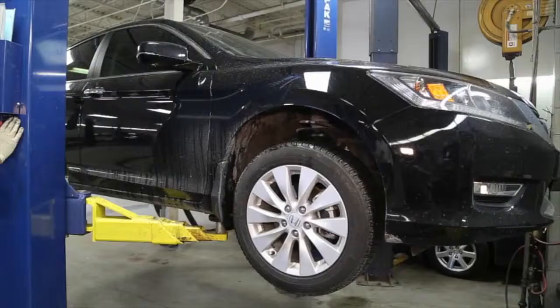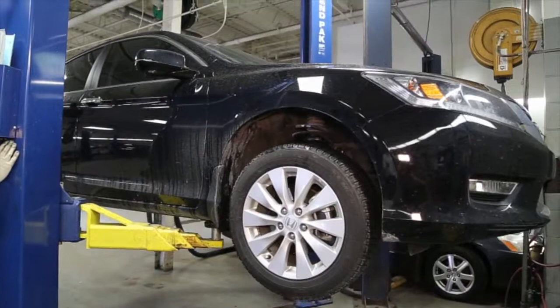Hi everyone, today I'm briefly going to go over the benefits of having a brake service performed here at Honda. I think everyone would agree that the ability to stop quickly is the ultimate safety feature on your Honda. Like many other components on your Honda, your vehicle's brakes require regular maintenance to ensure proper function and to ensure your driving safety.